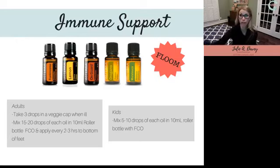I keep this blend in a convenient roller bottle. If my kids feel stuffy or coming down with something, I'll start using it on them two to three times a day on the bottom of their feet. For me, if I feel like I'm coming down with something, I'll take this internally in a veggie capsule two to three times a day. It will typically knock it out in two to three days, and definitely shortens the course of illness or infection.